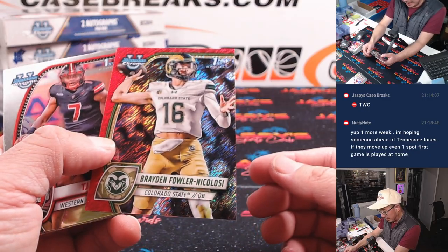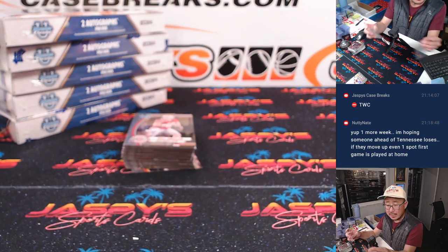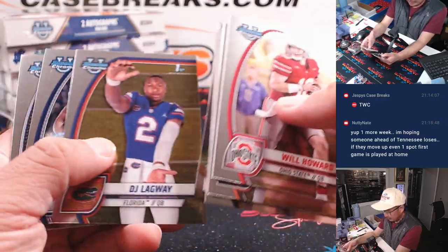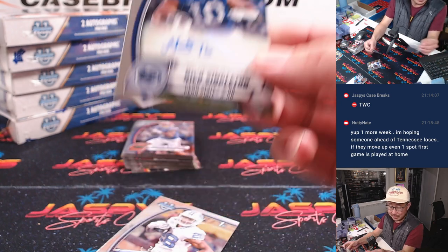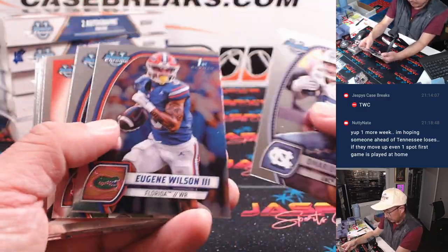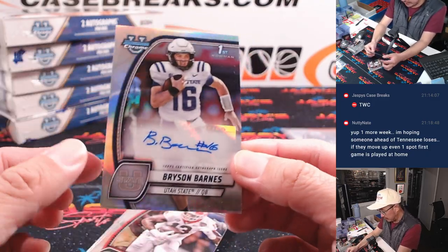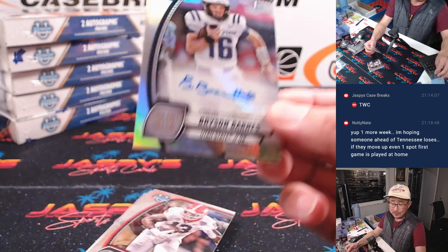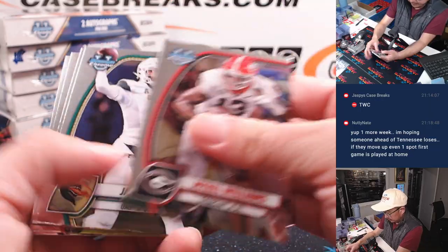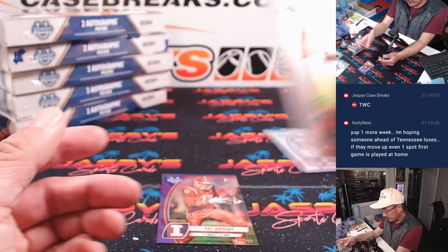We've got Braden Fowler-Nicolosi, shimmer to 75, Colorado State — that'll be for Nate, letter B. Nick Singleton, Penn State running back — going to Tristan, letter N. There's Bryson Barnes, 286 out of 299, letter B — going to Nate. Got Pat Bryant, 16 out of 399 — Nate with the letter P. And that is box one.